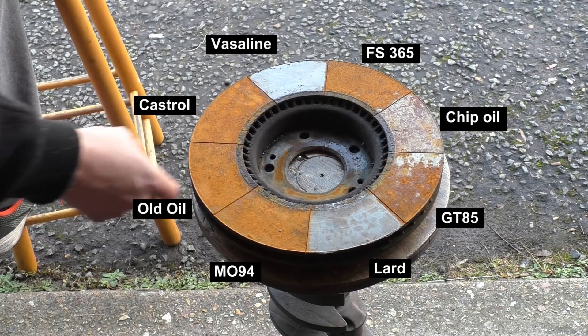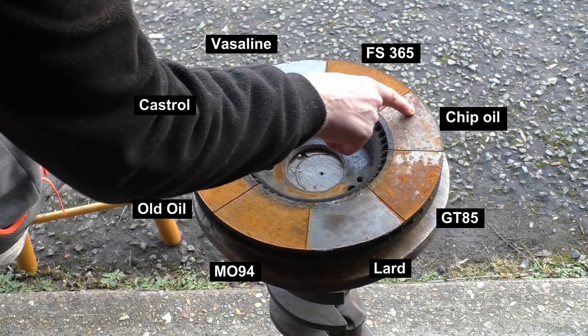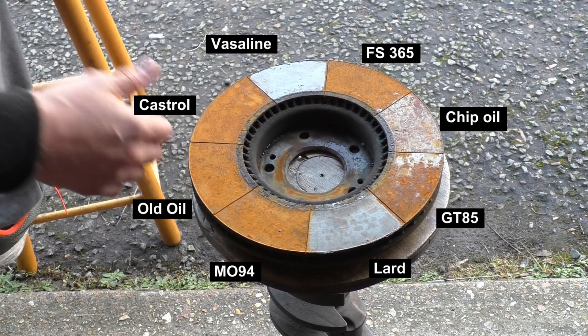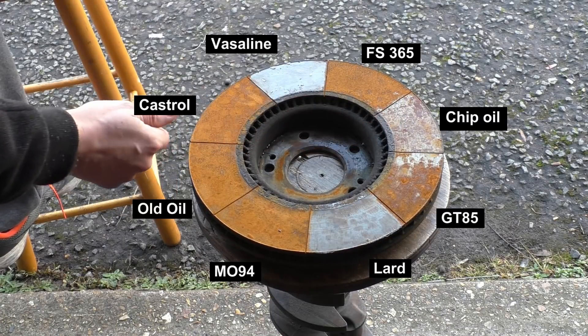So the Moly, GT, and the crap product are basically the products that are meant to stop rust. The chip oil has actually rusted quite deep — it's bright flash rust, it's kind of gone under the chip oil and turned to shit. So old oil, Castrol, and chip oil have all failed.